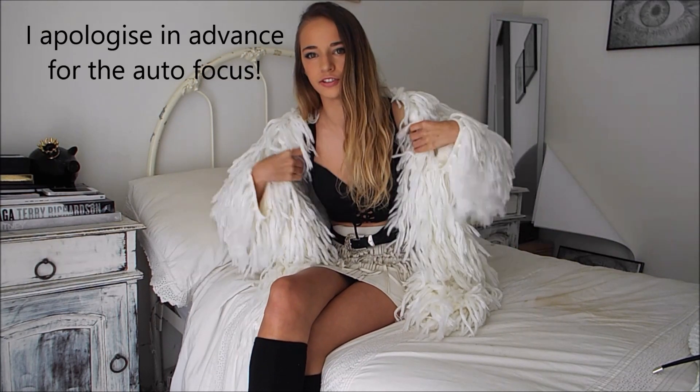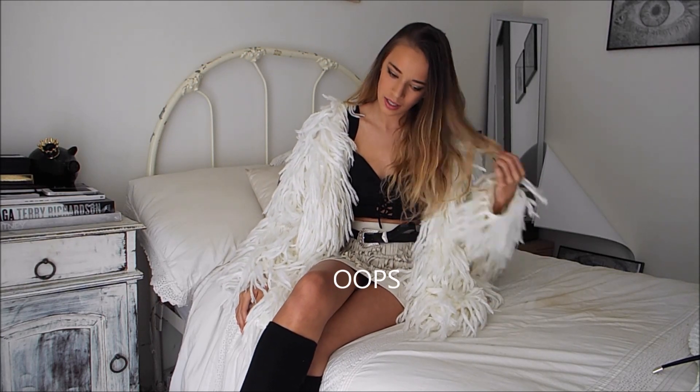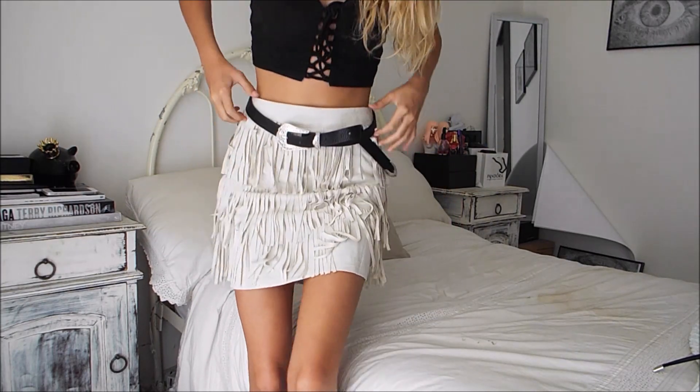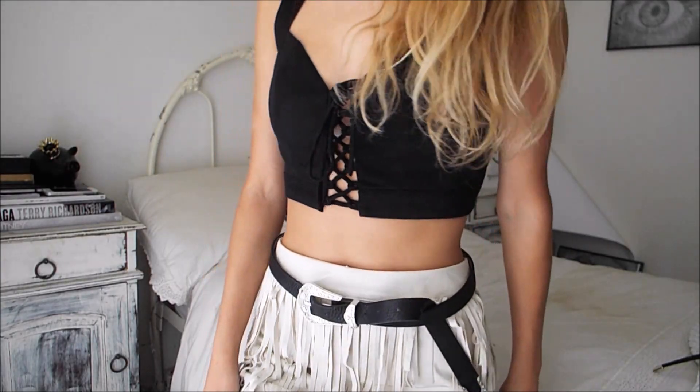Excuse my voice. Today I'm going to be doing a haul for one specific brand, which is Steli Clothing, and I'll leave the links below. I'm wearing this fluffy jumper because I was feeling cold, but right now it's pretty hot so I'll take it off. Let's start with what I'm wearing — my whole outfit is from Steli.